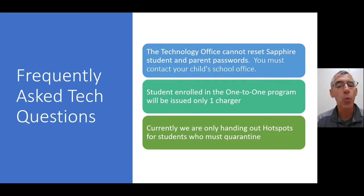A couple of frequently asked questions we get in the tech department. One important note about Sapphire: our office does not have access to reset Sapphire student or parent passwords. You must contact your child's school office. Because of the sensitive information involved, the technology office does not have rights to do that. If you have problems signing on to Sapphire or need a password reset, please contact your child's appropriate school office.